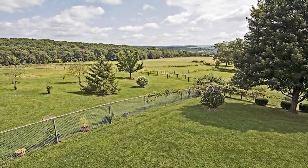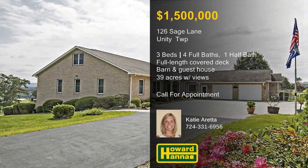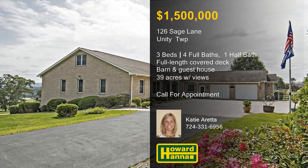Panoramic views of the Laurel Mountains make an indelible impression, and mineral rights are included with purchase. Katie Areta will be pleased to answer all of your questions and arrange a personal tour.